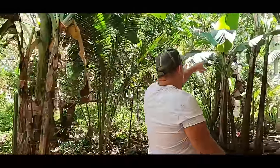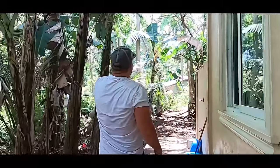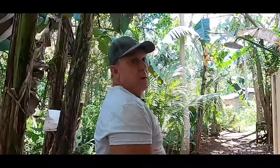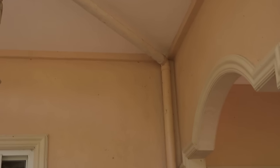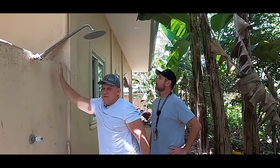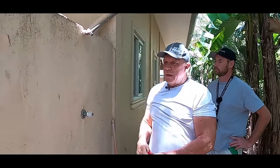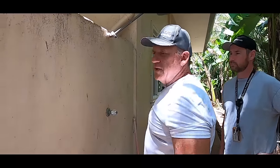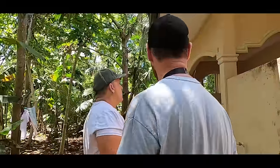Right here we see one downspout, and another downspout coming from over there. Both of them come into one and drop into this — this is a tank. It's not a metal tank, it's not a plastic tank. I built concrete tanks and I built them the size I wanted to fit this whole space off the back of the house.